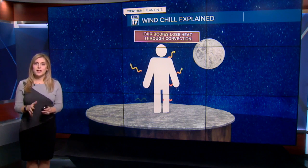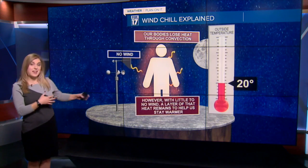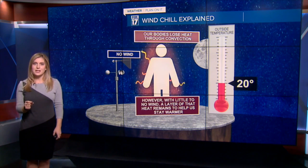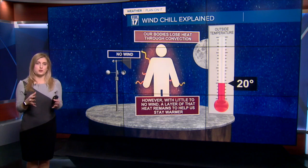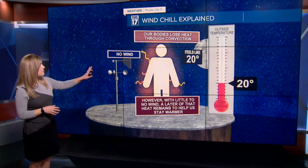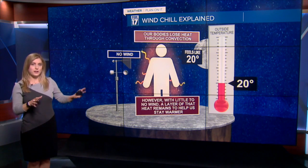Whenever we have no wind and the actual temperature is say around 20 degrees, we still lose a little bit of that heat. But the overall temperature of our bodies still stays a little bit warmer and we end up still feeling like 20 degrees.